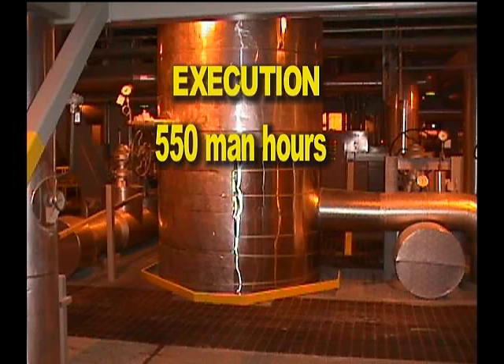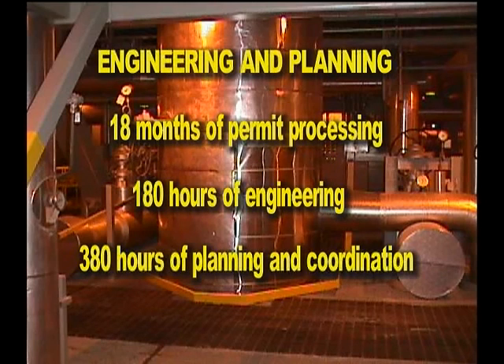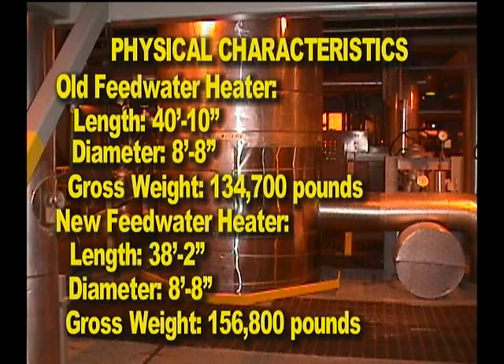Execution: 550 man hours. Engineering and planning: 18 months of permit processing, 180 hours of engineering, 380 hours of planning and coordination. Physical characteristics — old feedwater heater: length 40 feet 10 inches, diameter 8 feet 8 inches, gross weight 134,700 pounds. New feedwater heater: length 38 feet 2 inches, diameter 8 feet 8 inches, gross weight 156,800 pounds.